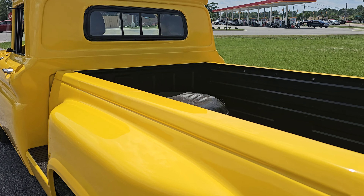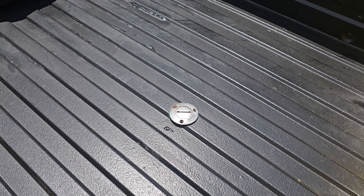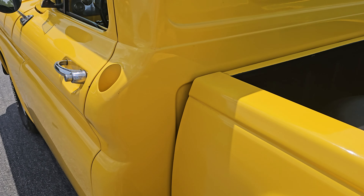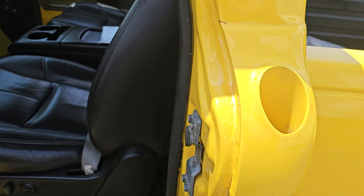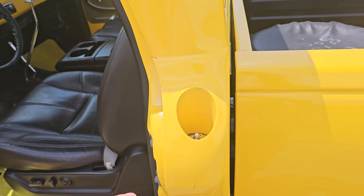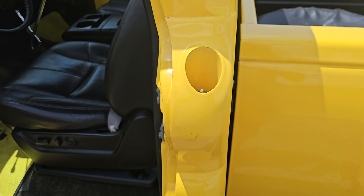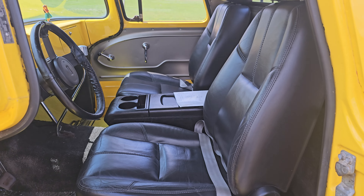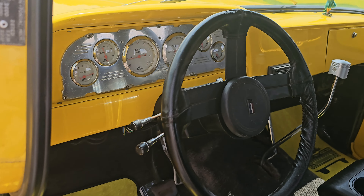Some people love that, some people hate it. You've got a remote fuel filler in the bed, which is cool because normally the fuel filler would be back here behind the seat in the cab, but they filled that and Frenched in an antenna mount, so definitely cool.